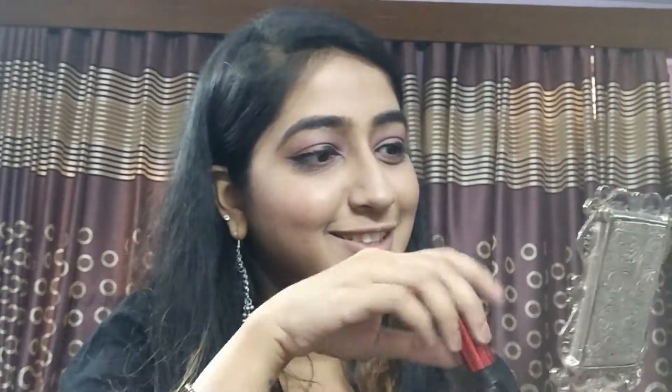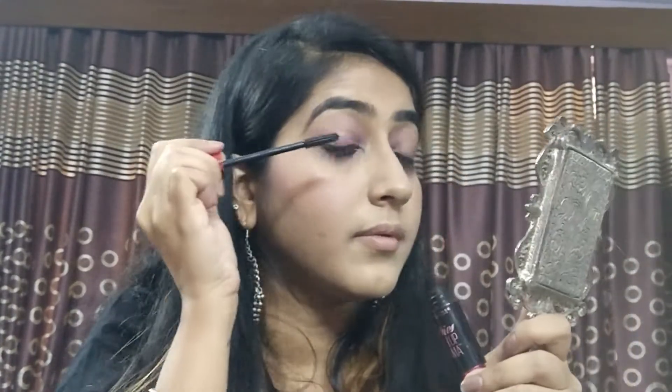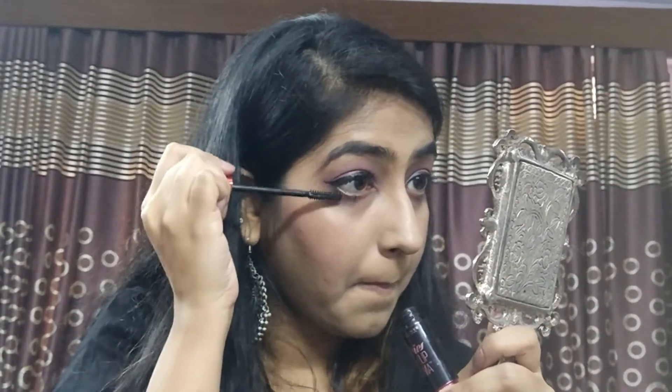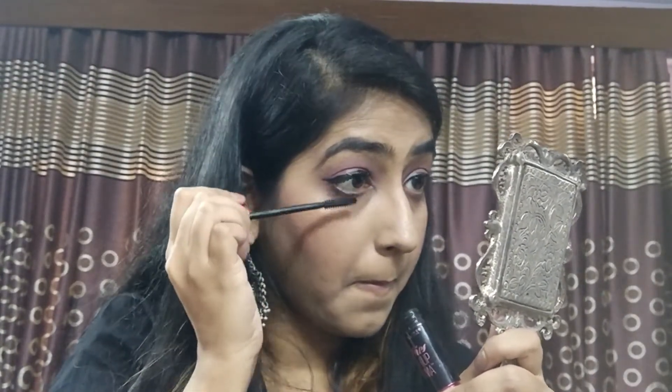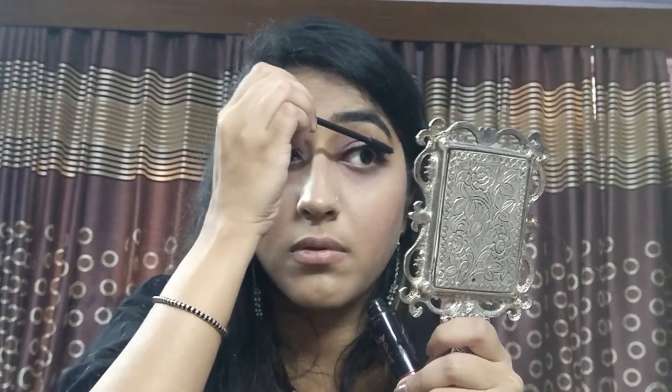Next I will be using the mascara as mascara. Also, you can use this mascara for your eyebrows — just clean it up a little on a tissue and run it through your eyebrows once or twice very slightly. I have fuller eyebrows so I will be using it, but that's just a trick you can use.